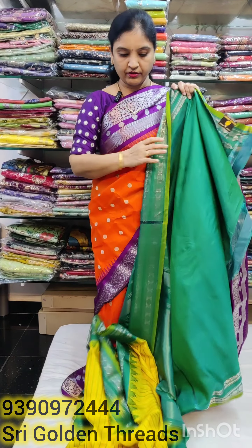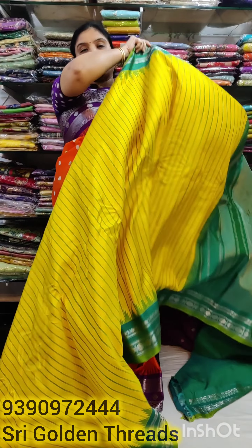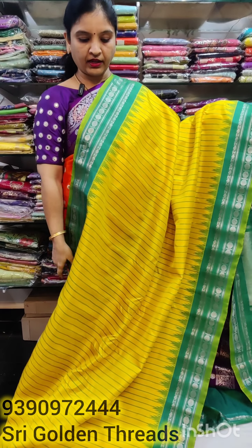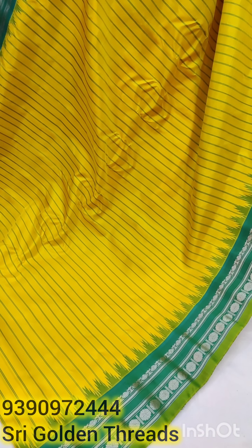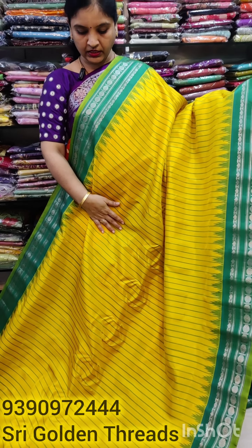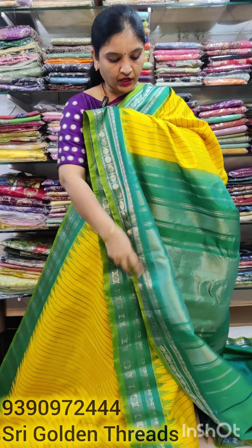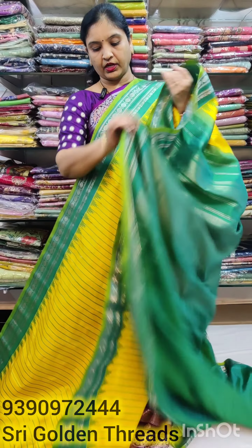It is a good product — gold color combination is very bright. The color combination is a little green but has a slightly different color. A lot of color combination, and the border is 7 inches. It has straight lines and a rich line, and it has silver zari.